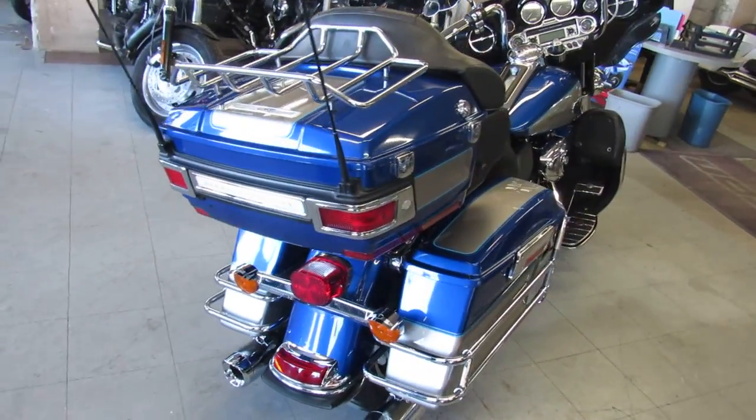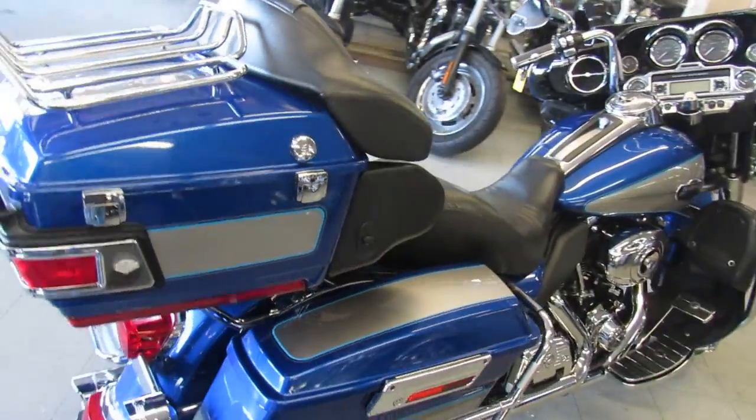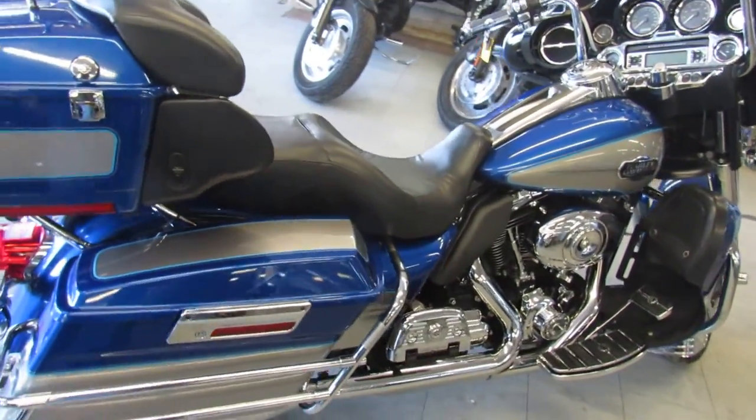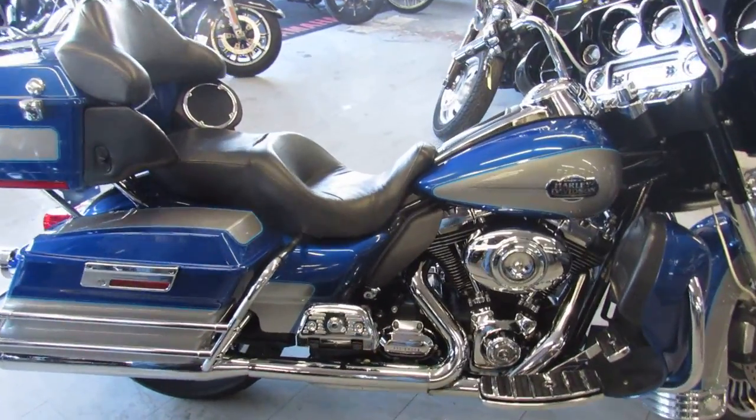Only 11.9 guys. This 2009 Harley Davidson Ultra Classic Electra Glide is sharp. It's got the two-tone blue and silver paint that shines like new, tons of chrome, and it's also got the Willie G package on it.